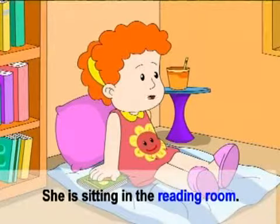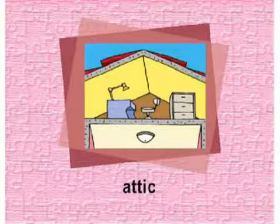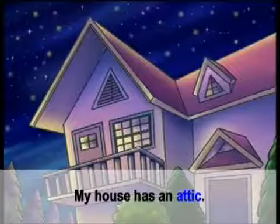Reading room. ห้องอ่านหนังสือ. She is sitting in the reading room. เธอกำลังนั่งอยู่ในห้องอ่านหนังสือ.